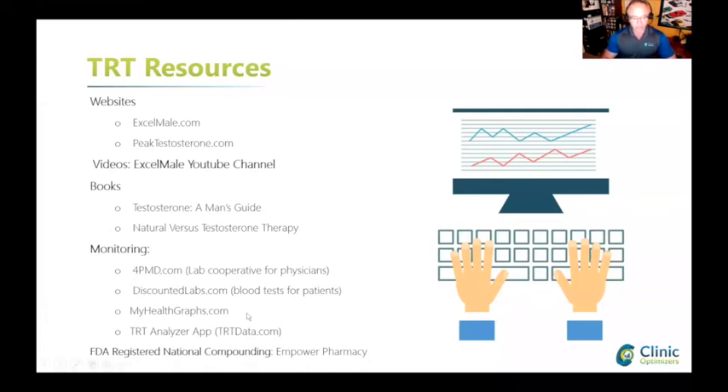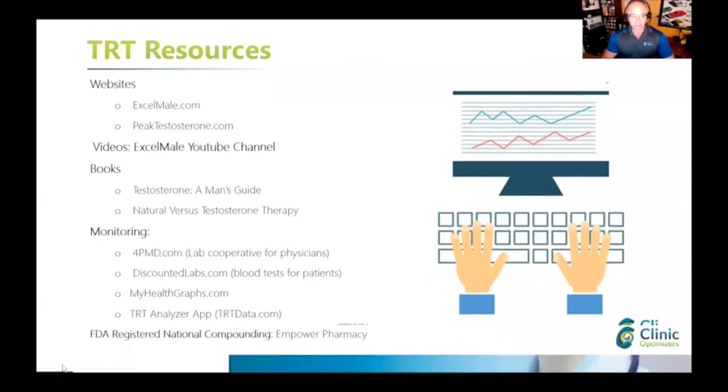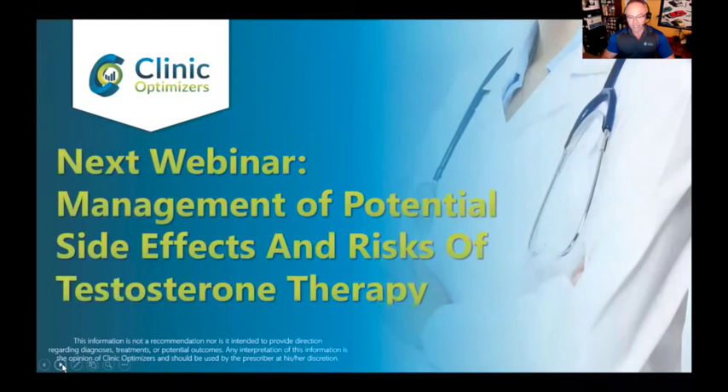You can get my book for free from the first link I provided - 'The Testosterone Man's Guide.' Resources include group labs for discounted blood tests, my health graphs, TRT Analyzer, and Power Pharmacy - I have a strong bias for them since they're in Houston, they're my best friend's pharmacy, great quality, and they're a 503b FDA-inspected and regulated company. That's it - I appreciate your patience. Even a basic part-one lecture on testosterone is a long one. The next webinar will be about management of potential side effects and risks of testosterone therapy.